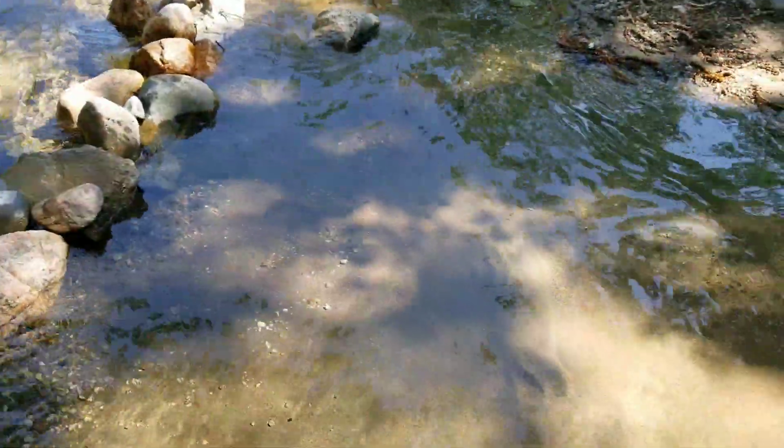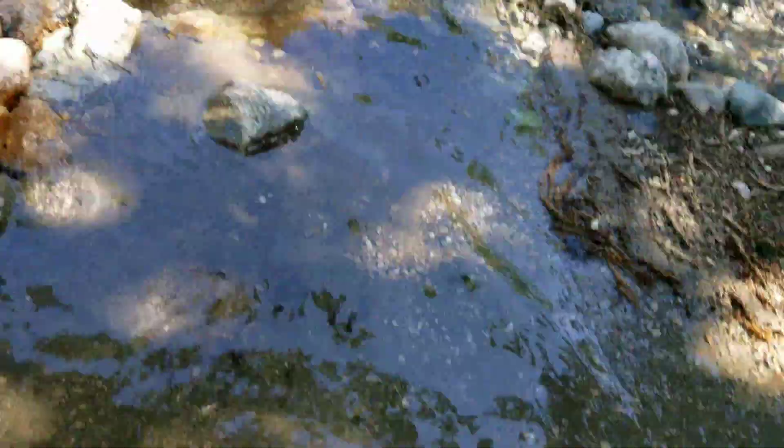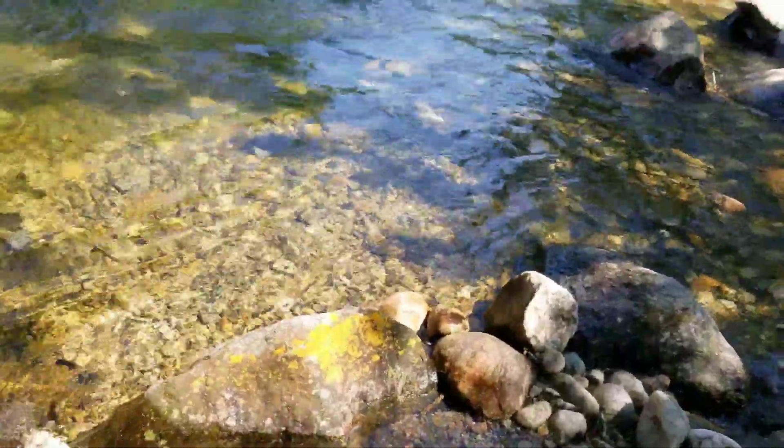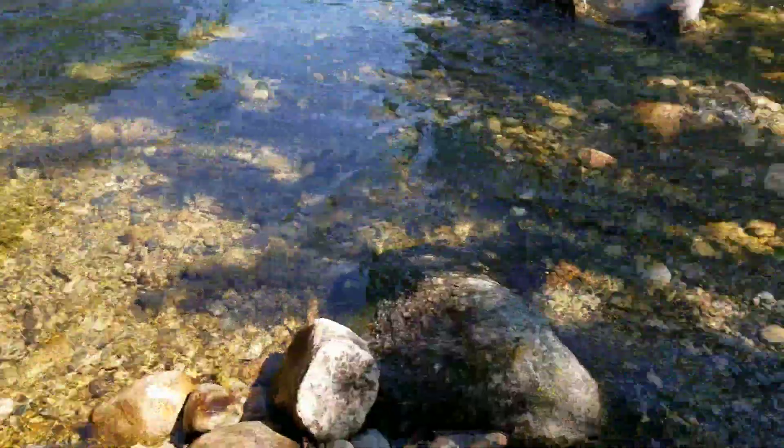The water was lower yesterday when we got here and it rained all night, so I got the sandals out. This water pretty much comes from melting snow, so it's extremely cold. We'll see how long I can do this.